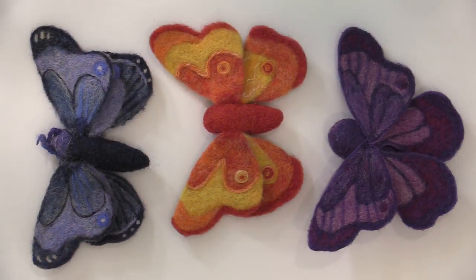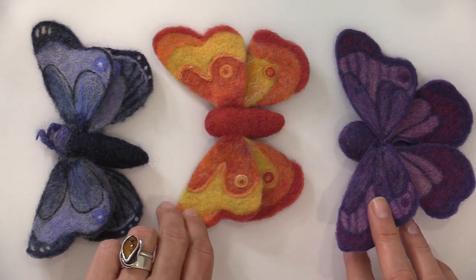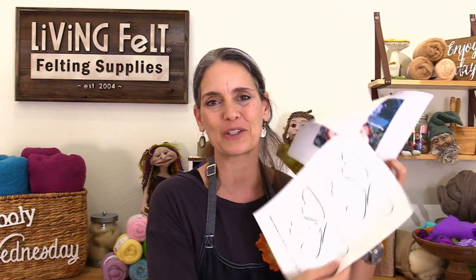Today we are making these little fantasy butterflies. There are so many things you can do with them, and I even have a special surprise of what you can do with them. I hope that you'll play along. You're going to want to grab the PDF - we shared a link in the description, also a link on our Facebook pages, our regular page and our group. It lists all the supplies you need as well as simple patterns you can use, and we're going to use those in today's show.